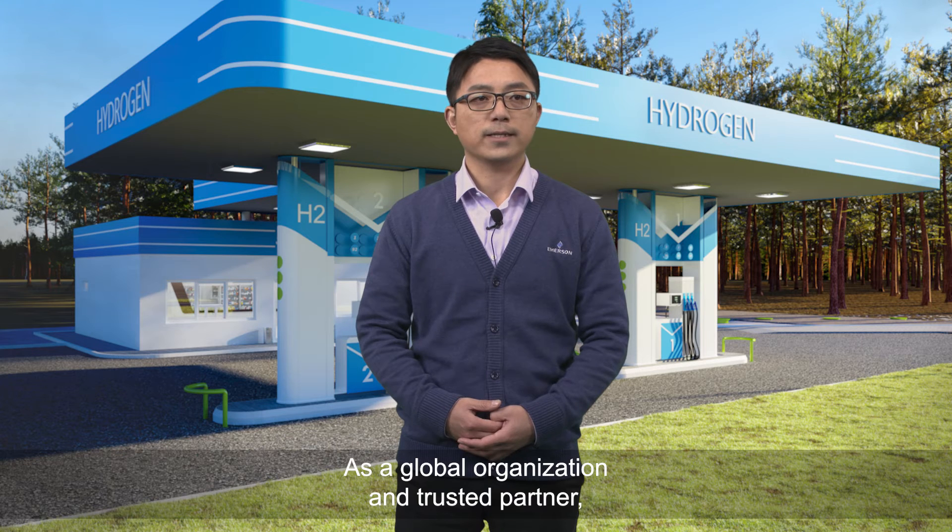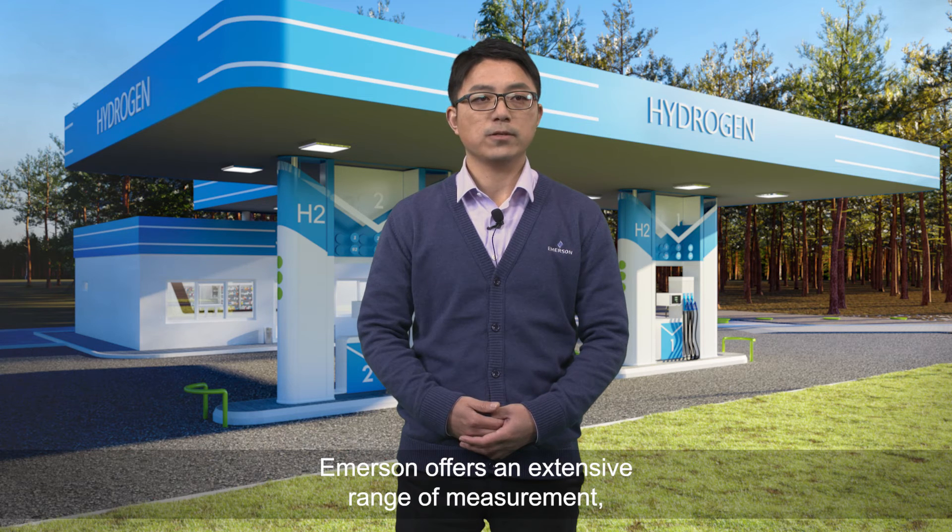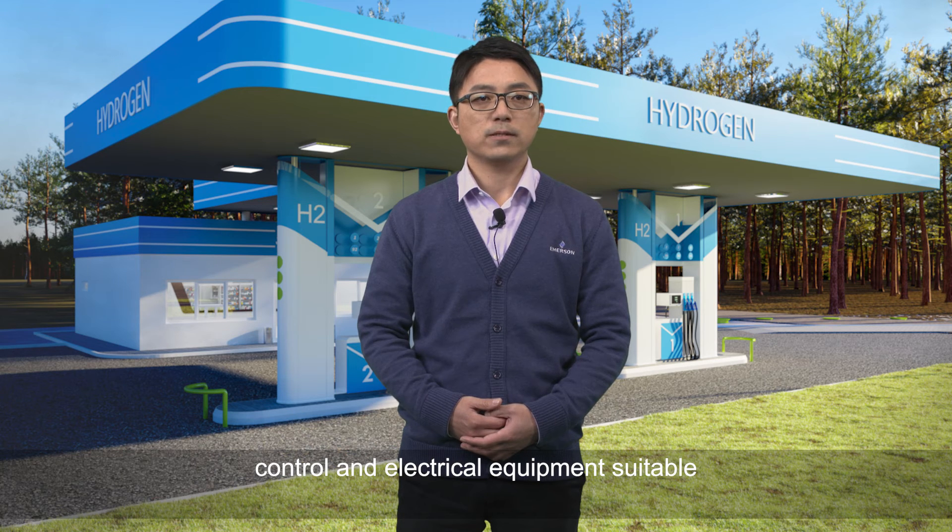As a global organization and trusted partner, Amazon can help meet the needs of increasing product demand by providing high integrity standards, customized solutions, and local support for specific applications. Amazon offers an extensive range of measurement, control, and electrical equipment suitable for installation in hazardous areas of the hydrogen refilling station.